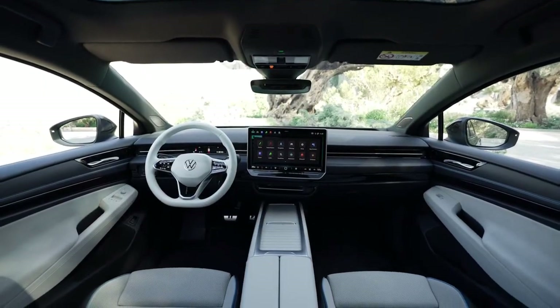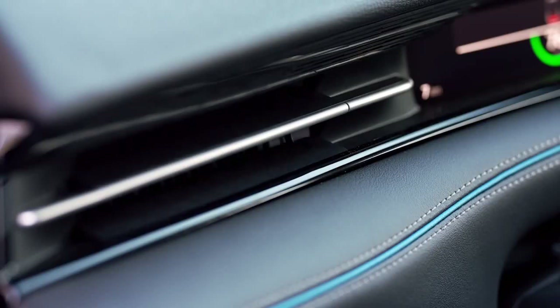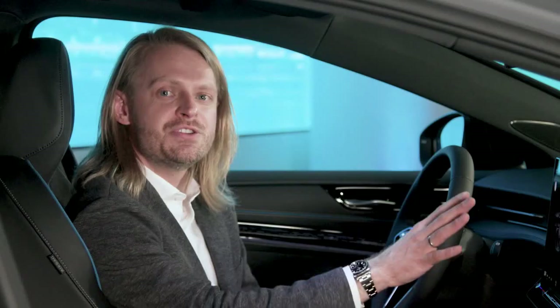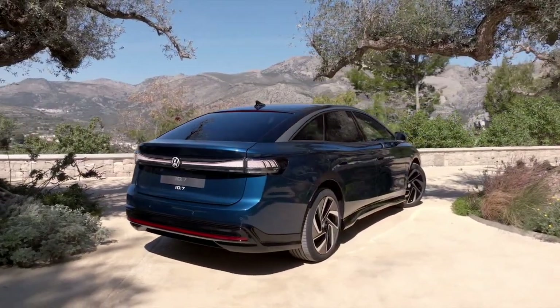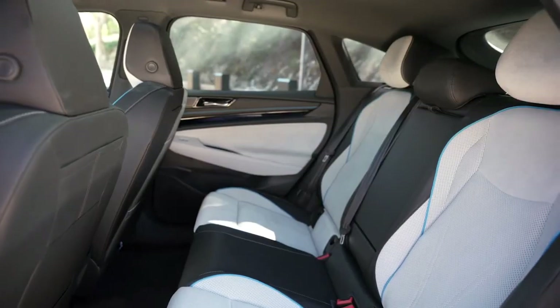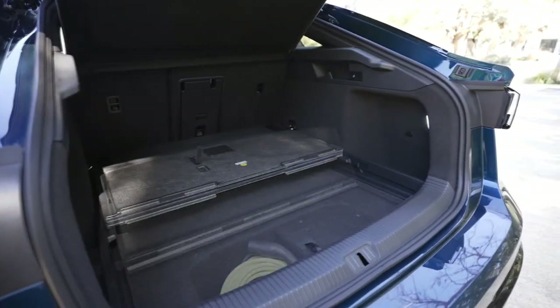The ID7 also features a new innovation with the air conditioning system that we call our smart air vents. They're electronically controlled via the center display and have two position memories for both driver and passenger so you don't have to fumble with the screen while driving. The ID7 can also sense your presence right as you're walking up to it on really hot or cold days and start to climatize the cabin. Thanks to our MEB platform, the ID7 maximizes interior space and comfort while keeping the overall exterior footprint manageable.